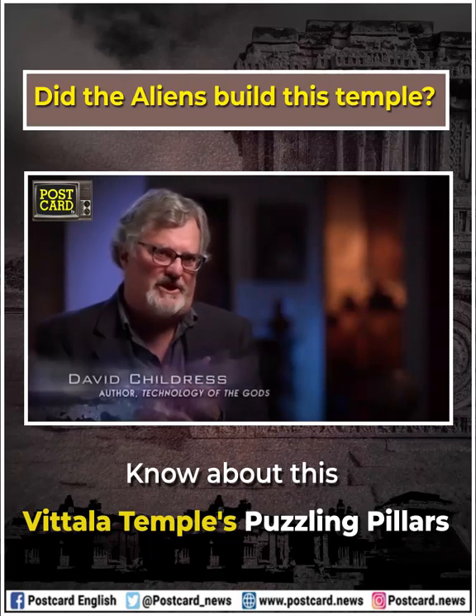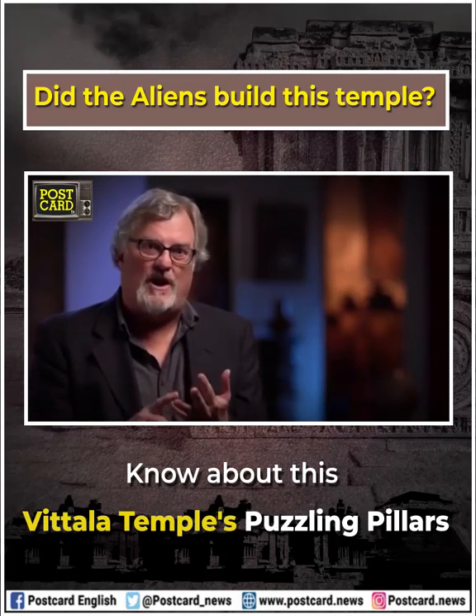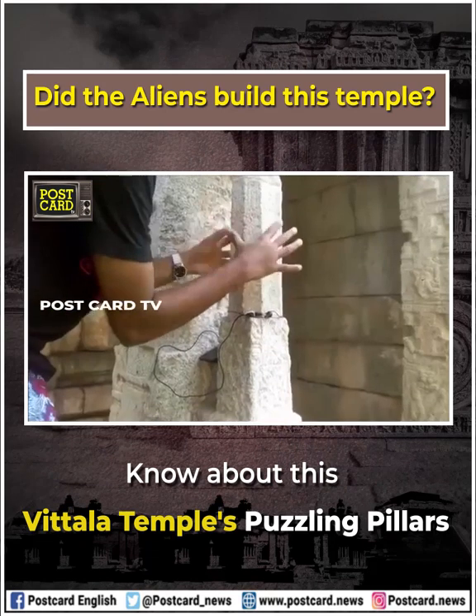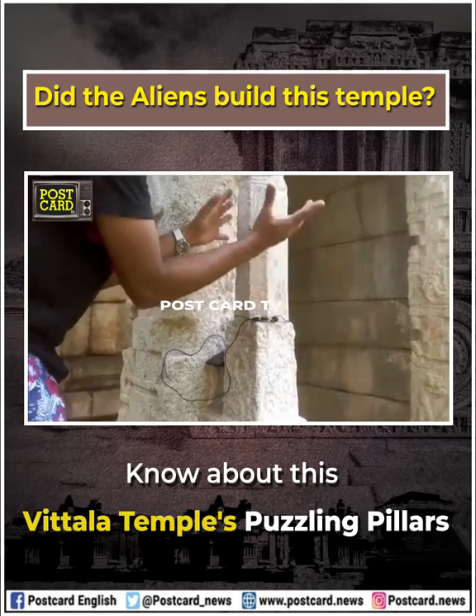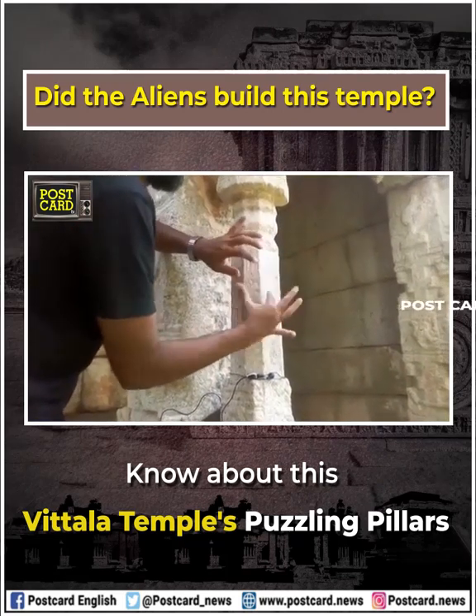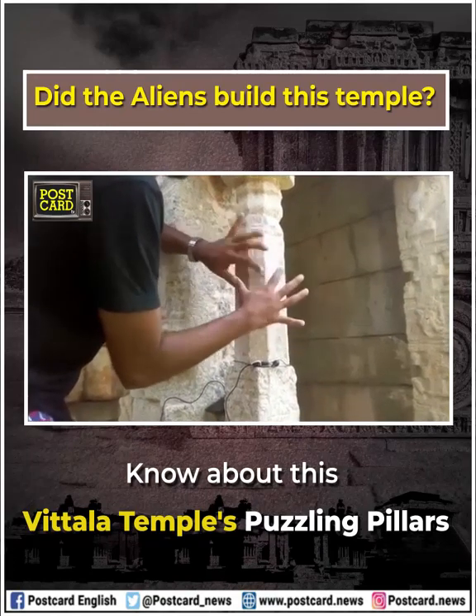According to Hindu priests, each of these pillars was specifically tuned harmonically in order to communicate with the gods. So you have to wonder — did extraterrestrial beings come down and give instructions on creating these specific frequencies?